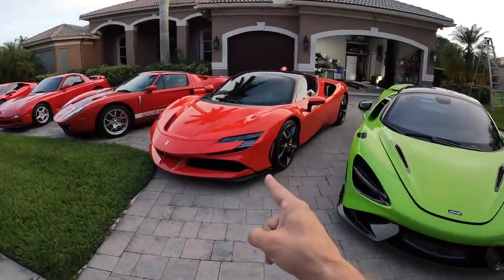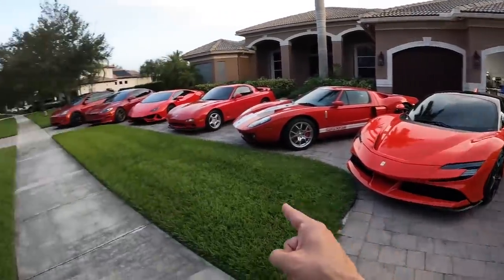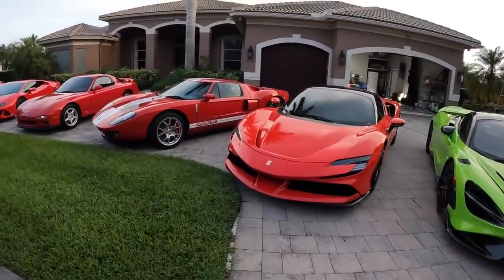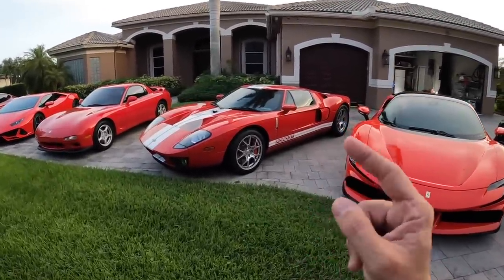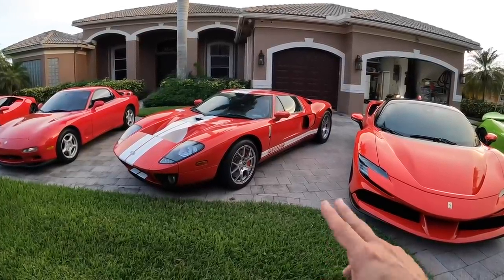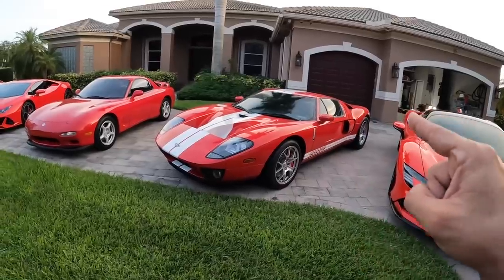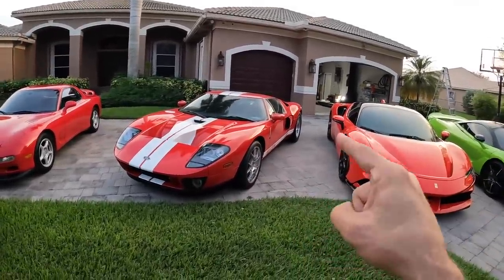The Ferrari SF90 — we got a lot of races coming: 765 versus SF90 coming soon, plus down there you'll see the Plaid. But onto the 2005 Ford GT. You definitely don't see enough of this on the channel, but I'm going to do some stuff to this soon and get this out and do some more filming with it. It is a gem in my garage. It is never being sold.